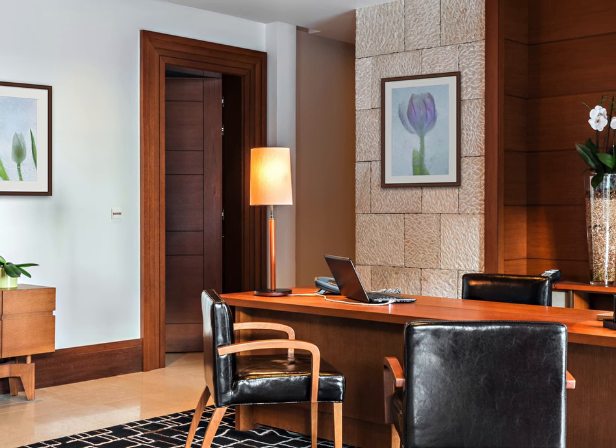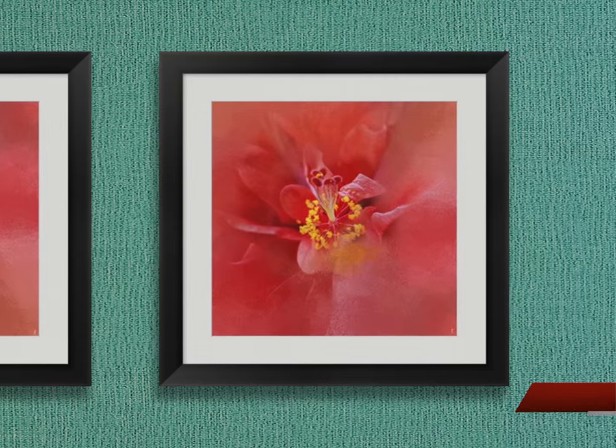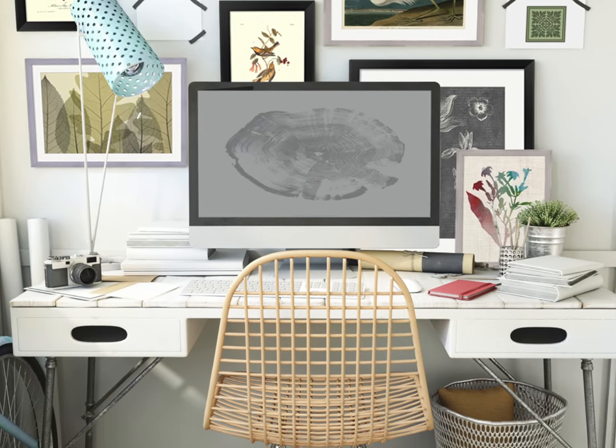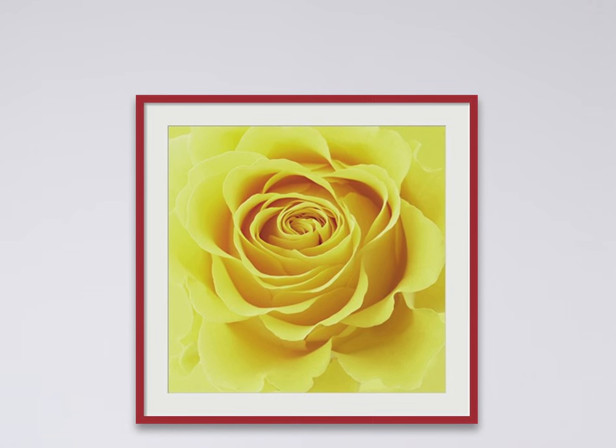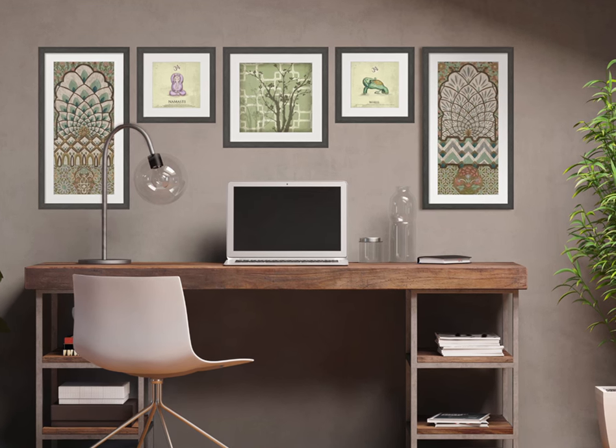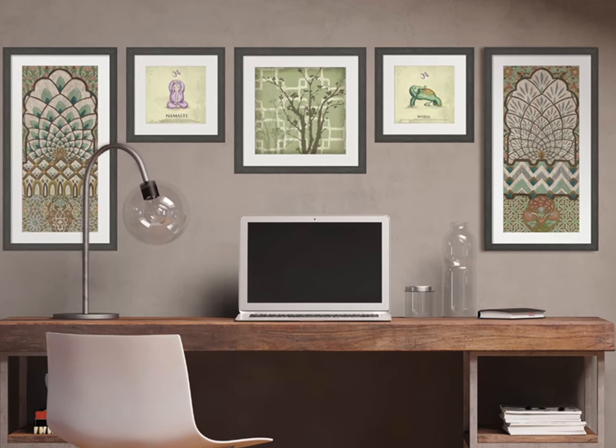Looking for inspiration to personalize your office space? Bring the outdoors indoors and liven up your office decor with floral and nature art prints. Pair bright prints with natural colored mattes and frames to balance out the entire customized piece. Bringing the beauty of nature into your office space creates a calm and natural environment.